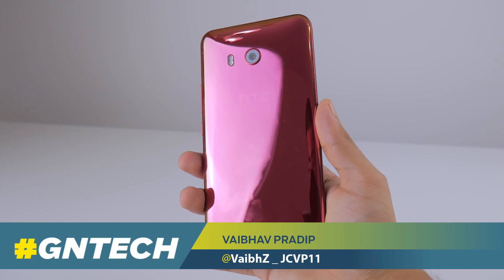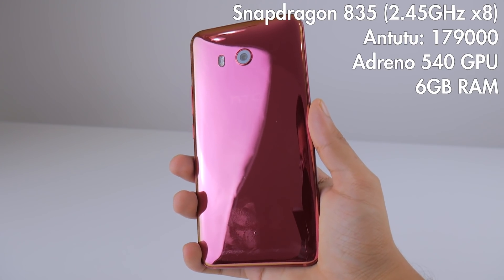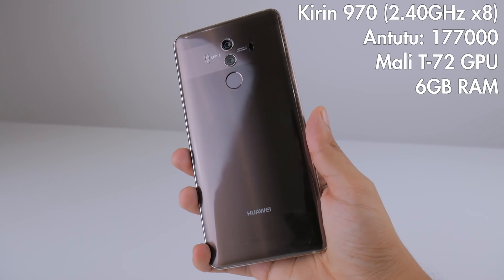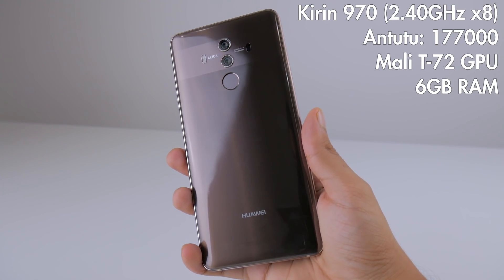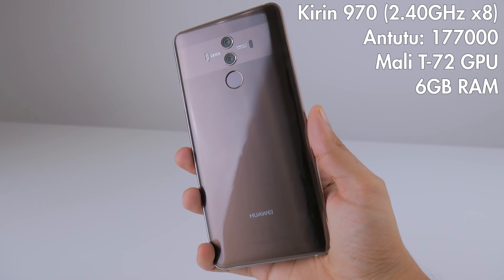The HTC U11 is somewhat an old flagship now, but yet it has specifications to rival the performance of the new Huawei Mate 10 Pro. But when stacked up together, who wins in a head-to-head speed test? Let's find out.